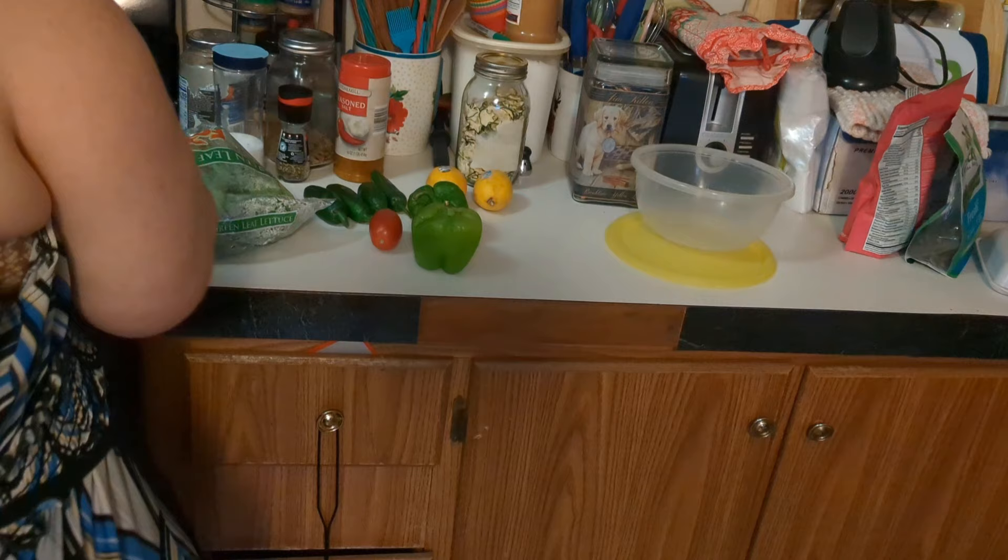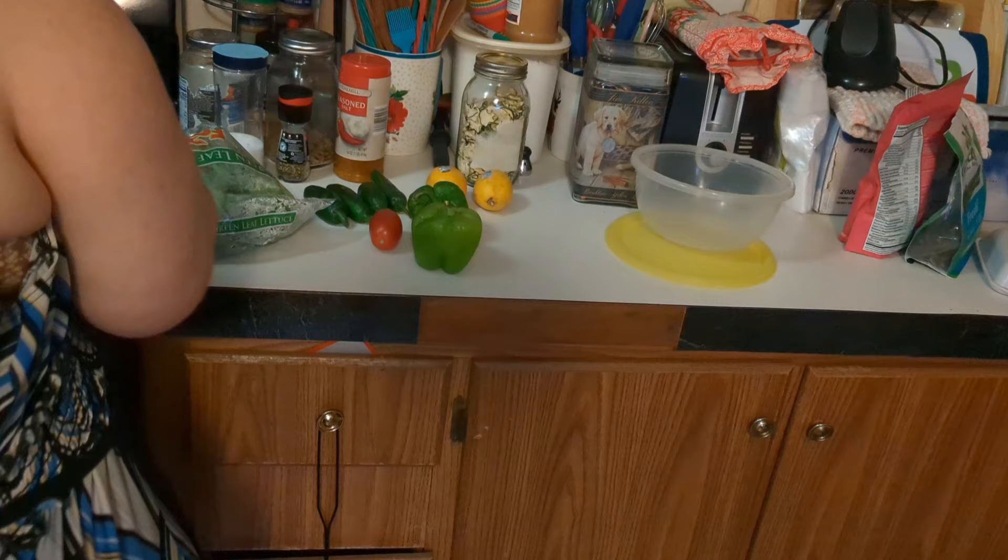That was the produce I got this week, and I'm going to create something using this produce so we can get it used up in a usable form. The very first thing I'm going to do - you can guess - I'm going to unbag this lettuce, take a look at it, wash it, and I'm going to pull you over to my sink to do this.